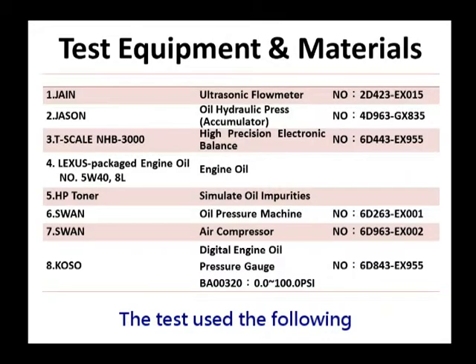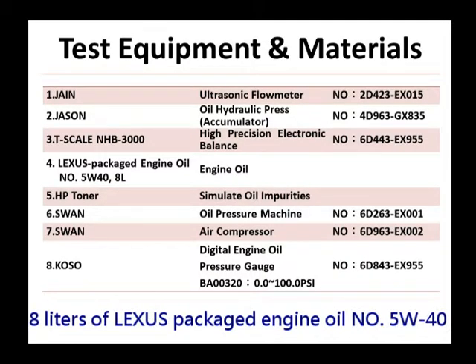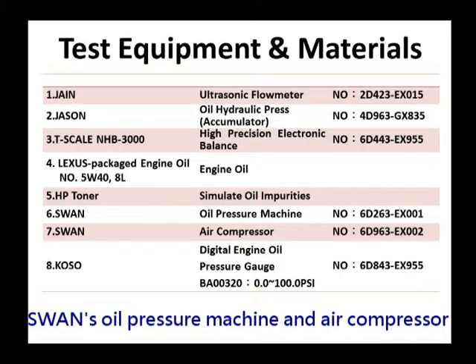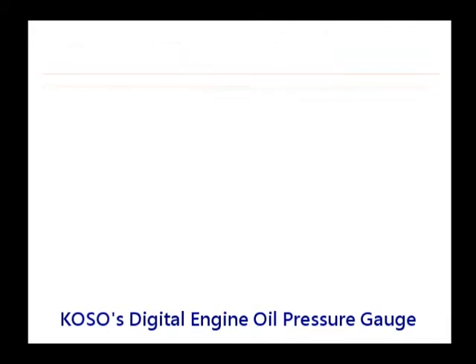The test used the following equipment and materials: Jane's ultrasonic flow meter, Jason's oil hydraulic press, T-Scale's NHB 3000, 8 liters of Lexus Package Engine Oil No. 5W40, HP toner to simulate oil impurities, Swan's oil pressure machine and air compressor, and Poso's digital engine oil pressure gauge.